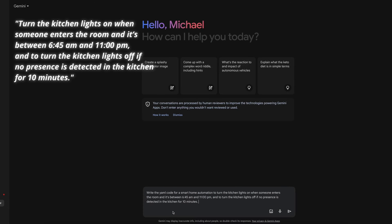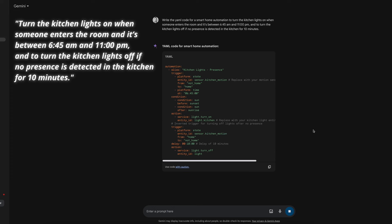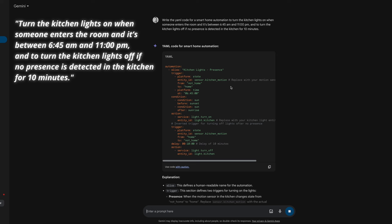Gemini took about 6 seconds to respond. I also noticed it responded in phases — it gave everything up until a light turn-on service, paused briefly, then continued, and stopped with a half-written entity ID for the light before resuming and finishing, which was a bit curious. Gemini took an unexpected approach: the automation is triggered by motion or time of day, with a condition to only turn on the light before or after sunset — something I did not request or want. Like ChatGPT, it uses the same sensor for lights on and off, but specifies it is a motion sensor. I also think 'home' and 'not_home' are atypical states for a motion sensor. I'm giving one point to ChatGPT for overall speed and usability, but no points to Gemini, because it added a condition I did not request and ignored conditions that I did.